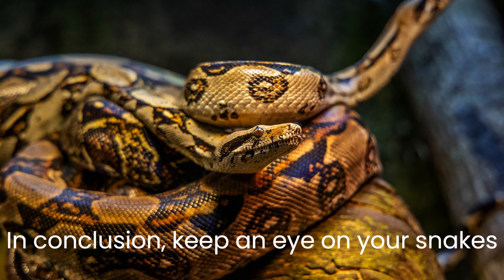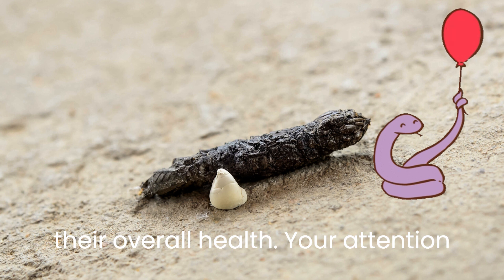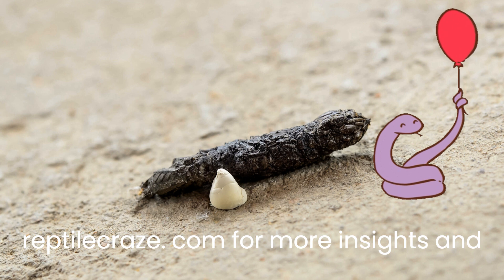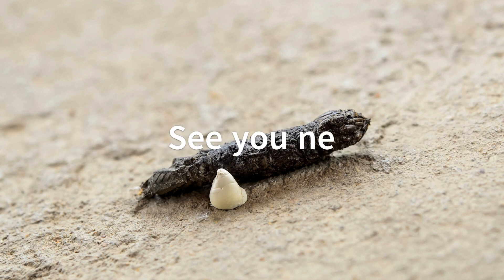In conclusion, keep an eye on your snake's poop, a silent but telling indicator of their overall health. Your attention and care can ensure a healthy, happy life for your slithery friends. Stay tuned to ReptileCraze.com for more insights, and remember: healthy poop, happy snake. See you next time.